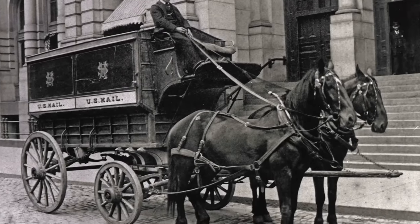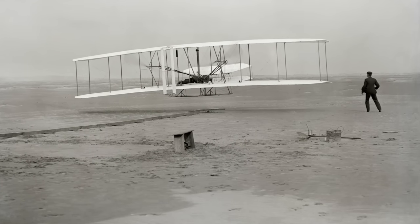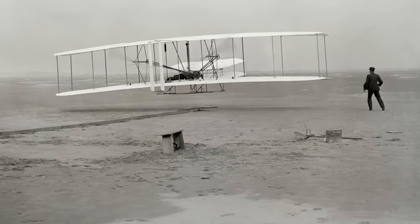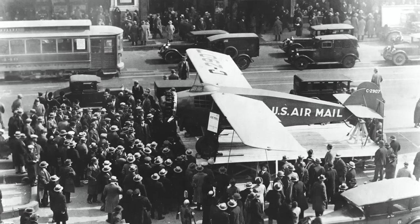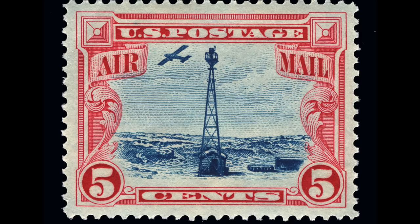Mail service in America first depended on horses, trains, and automobiles, but things changed with the invention of the airplane in 1903. The airplane allowed mail to be flown at much greater speed, an accomplishment celebrated with this 1928 stamp.